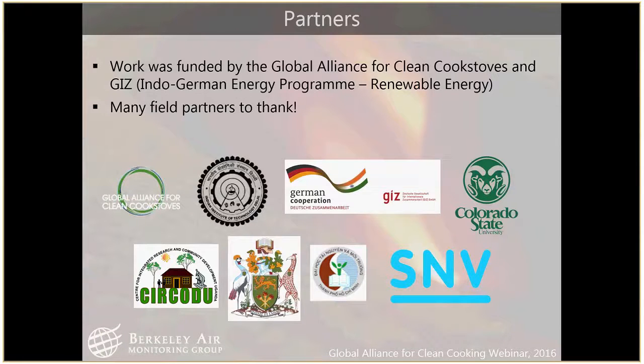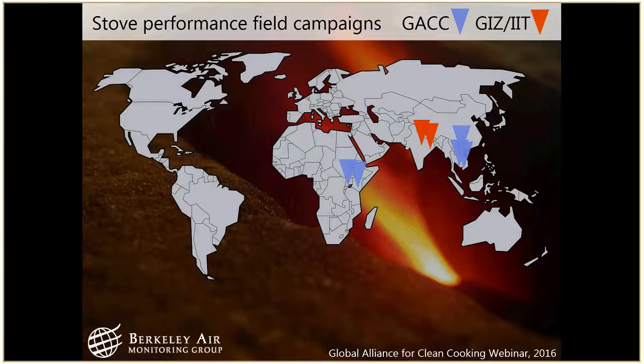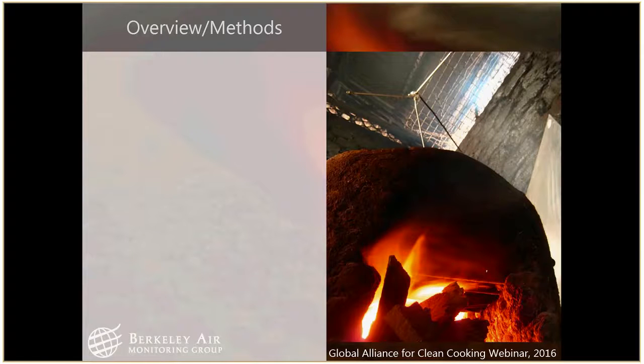There are lots of people to thank. I want to highlight a few partners: funding from the Global Alliance and GIZ India, Colorado State and the Indian Institute of Technology in Delhi, and field partners in Uganda, Kenya, Cambodia, and Vietnam. That's where the data is coming from. We did a lot of different field studies — in Uganda, Kenya, a couple in Vietnam, a couple in India — a fairly good geographic range.